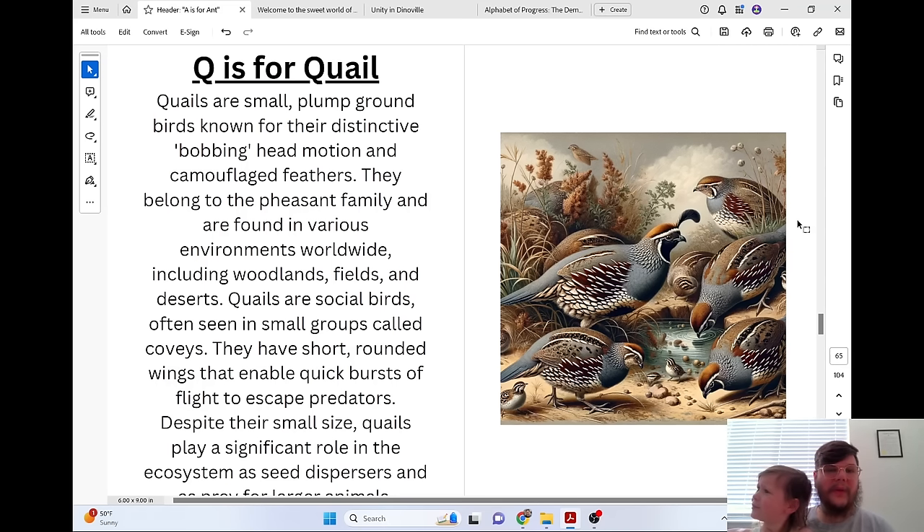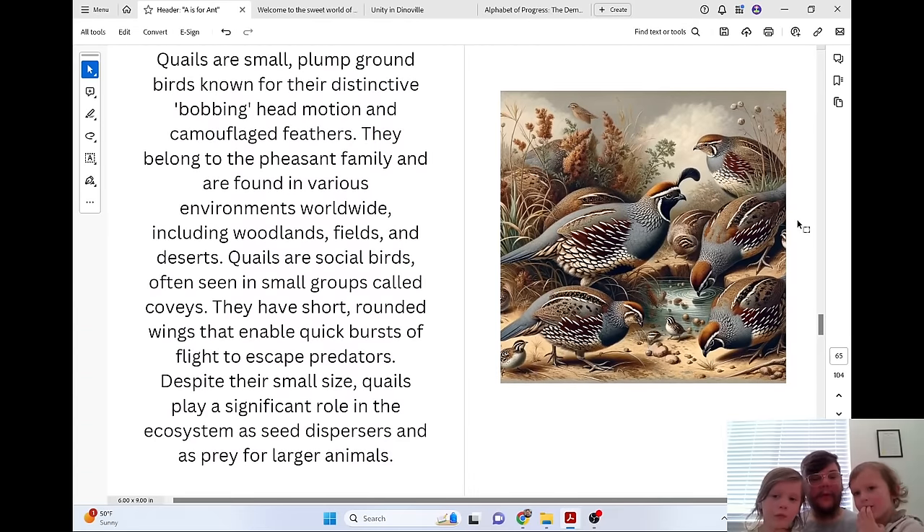Q is for Quail. Quails are small, plump ground birds known for their distinctive bobbing head motion and camouflaged feathers. They belong to the pheasant family and are found in various environments worldwide, including woodlands, fields, and deserts. Quails are social birds, often seen in small groups called coveys. They have short, rounded wings that enable quick bursts of flight to escape predators. Despite their small size, quails play a significant role in the ecosystem as seed dispersers and as prey for larger animals.